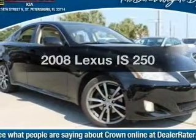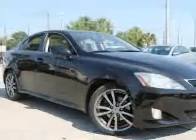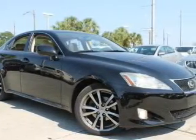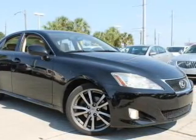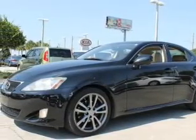Imagine yourself in this 2008 Lexus IS 250. If you're looking for an automobile with great attributes, look no further. With a reliable six-cylinder engine, the powertrain includes rear-wheel drive, connected to a smooth-shifting six-speed automatic transmission.